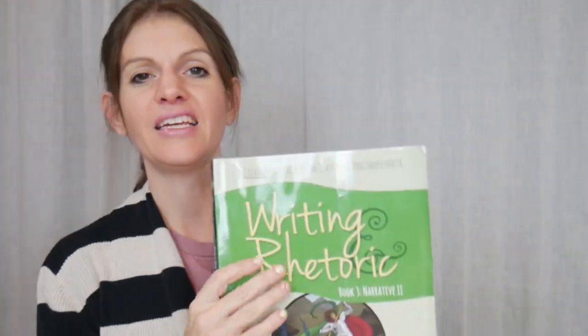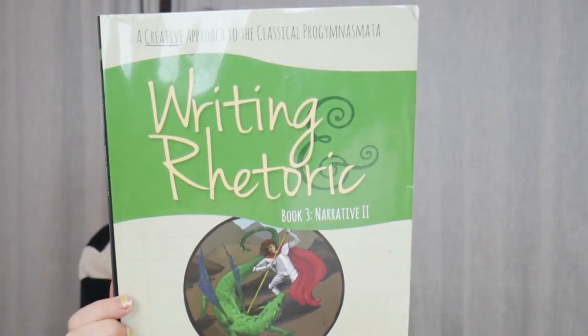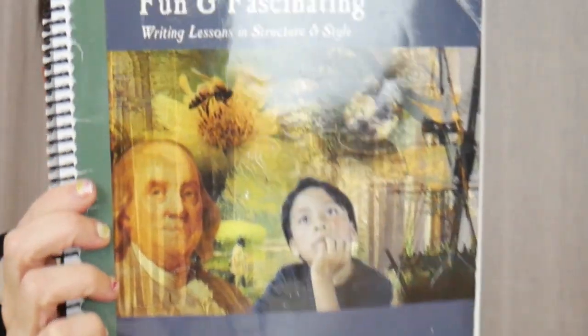Hi, my name is Ilani and today I'm going to compare two popular curriculums when teaching classical education with language arts and writing. Those are Writing and Rhetoric by Classical Academic Press, and All Things Fun and Fascinating by IEW.